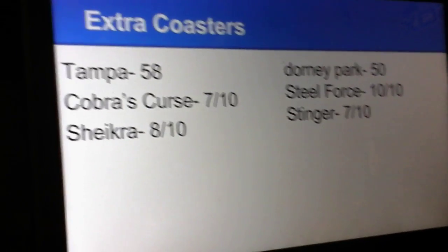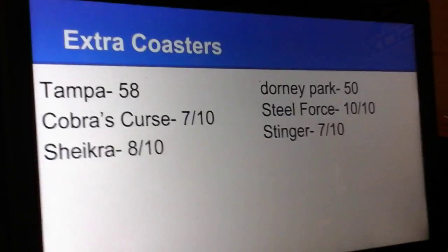Extra Coasters. The score now is 58 to 50.